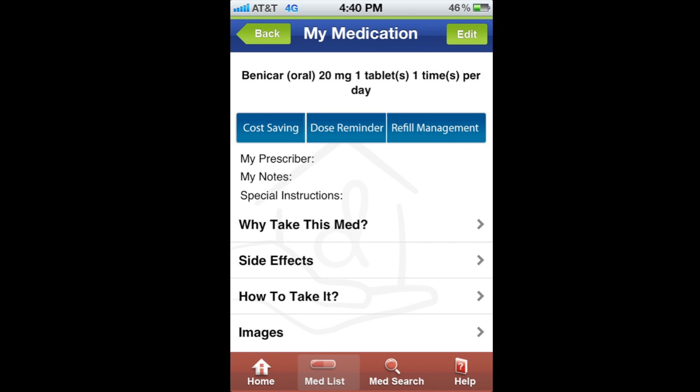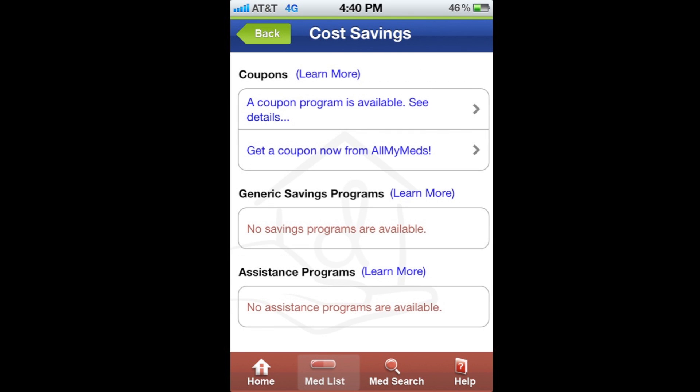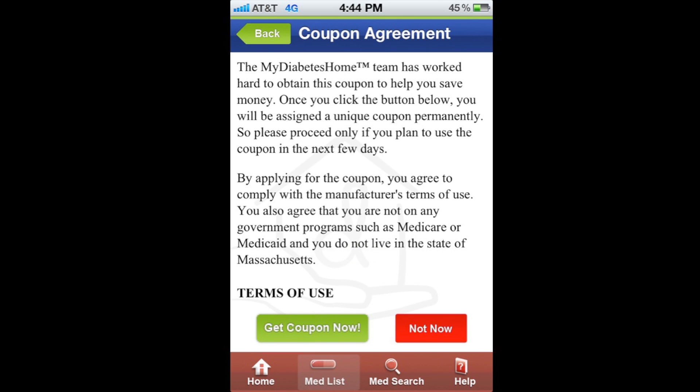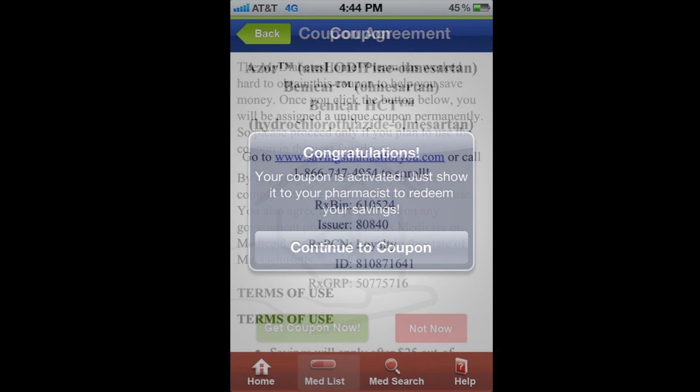Here's how it works. The patient clicks on cost saving and sees the number of different cost-saving options. He wants a coupon right now. Here's the coupon — he clicks on get coupon. This screen ensures that the patient is eligible for the coupon. He clicks on get coupon now, and here he sees the coupon. Now all that he needs to do is show his phone to the pharmacist.